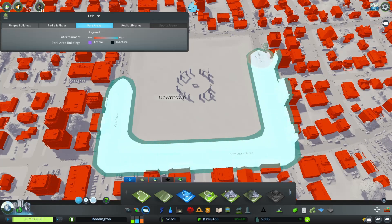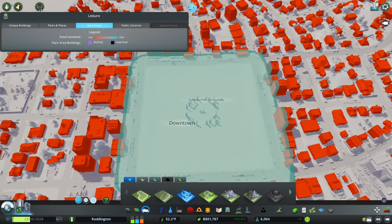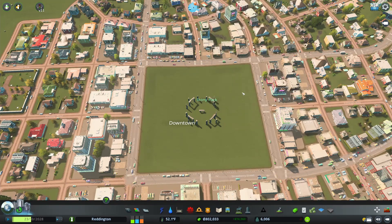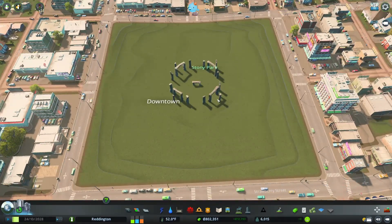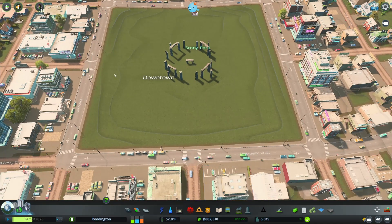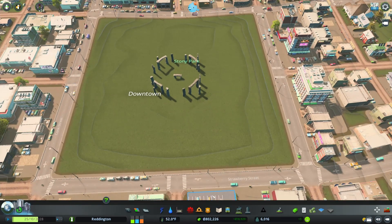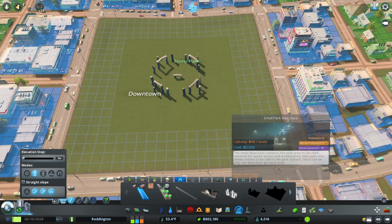We're going to pretend it was a replica that somebody decided to build because some farmer was really bored and thought, hey, you guys want to help me move some stones — and we ended up with a Stonehenge in the center of Reddington. We're going to call this Stoney Park. Look at the contour lines — all in the center here is the lowest part of the park, and then around the roads we've got a little bit of a drop, especially from the corners.